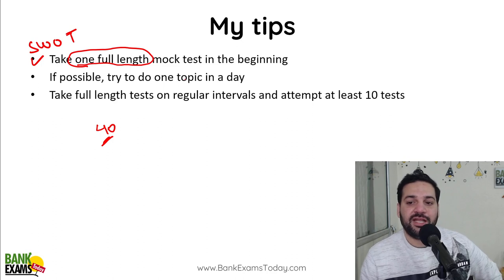If possible, try to do one topic in a day. I have seen many students who pick up a quantitative aptitude book and try to cover four topics in a day — don't do that.